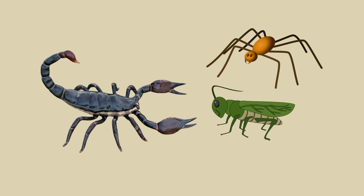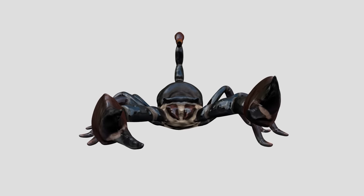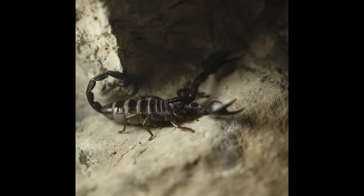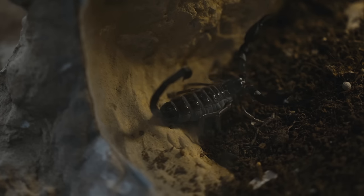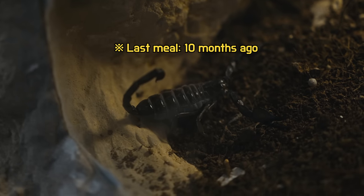Scorpion venom can be highly lethal to their primary prey, such as arthropods. But scorpions don't actually hunt like voracious predators. They have slow movements and a low metabolism, so they consume minimal nutrients. Scorpions typically eat about once every two or three weeks, and can go without food for a year.